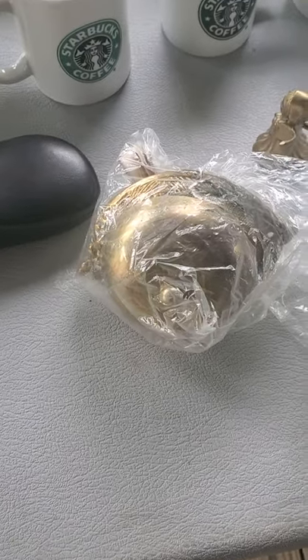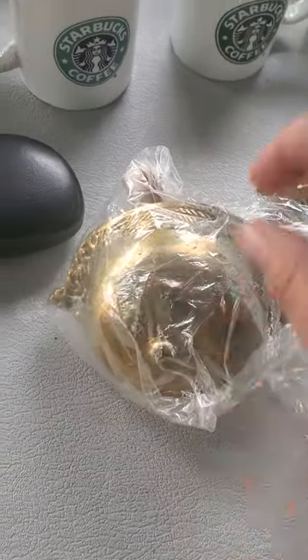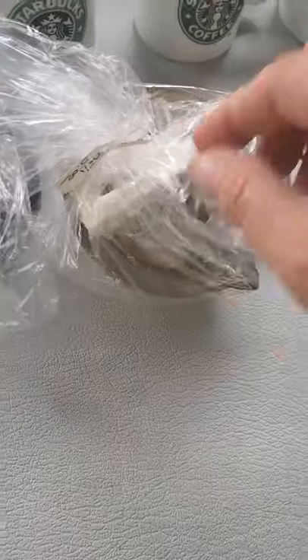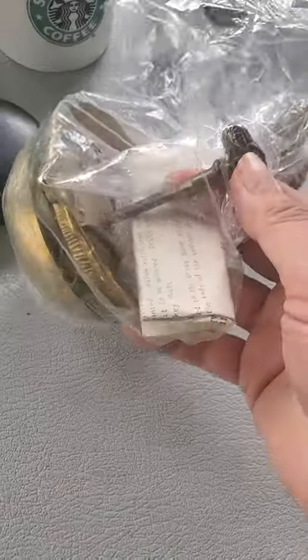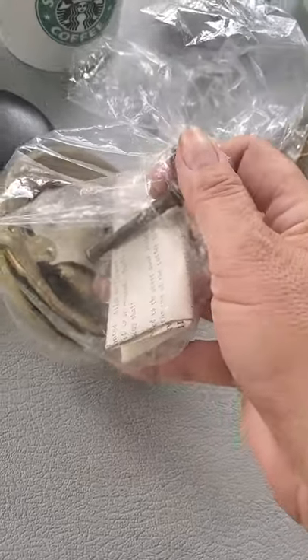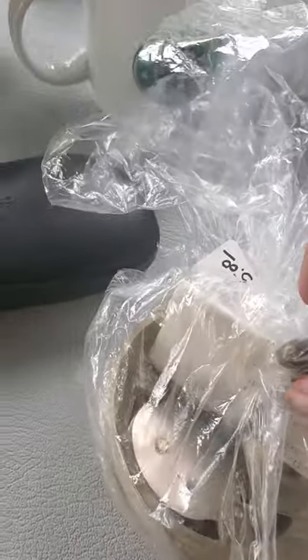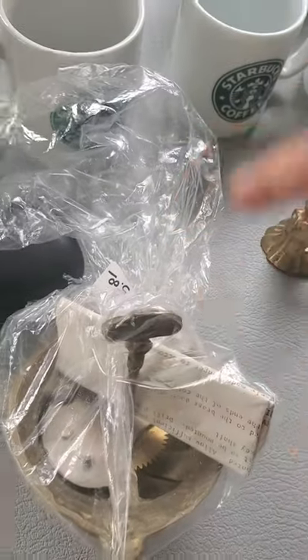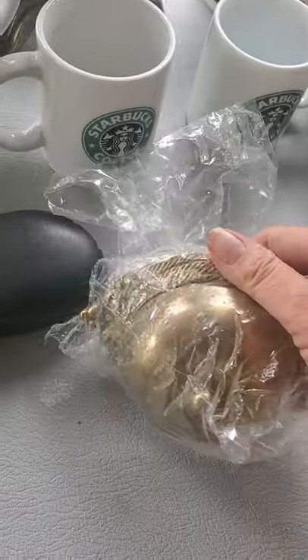This is an old antique doorbell. This part would go on the inside of your house, and there's just a single hole through the wall. This is your turn knob on the outside of the house — so when someone turns this on the outside, it goes ding ding ding ding on the inside. I thought that was super awesome.